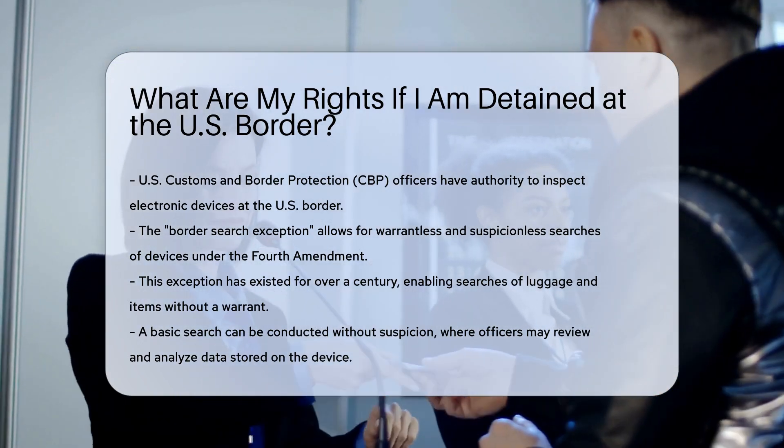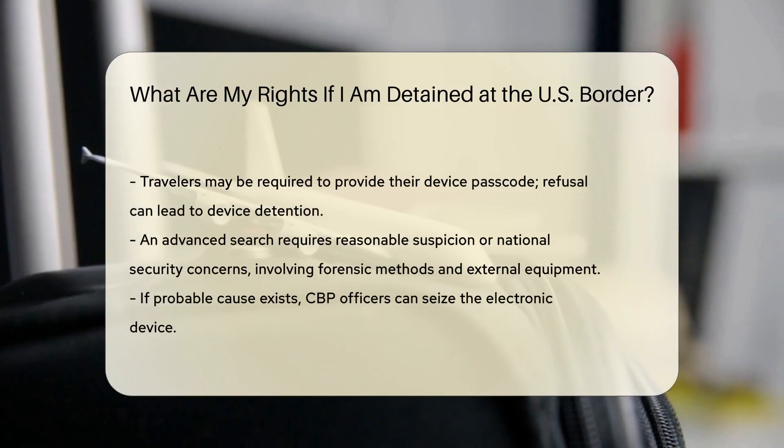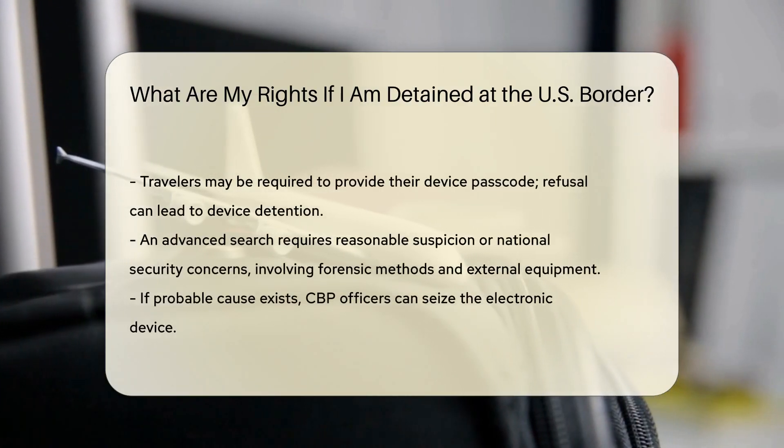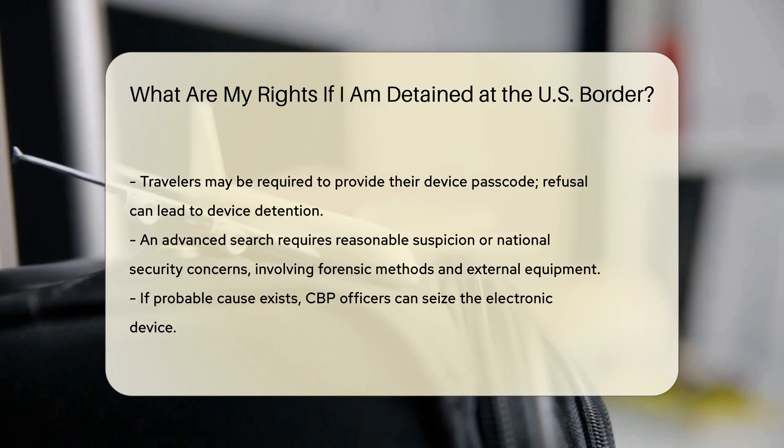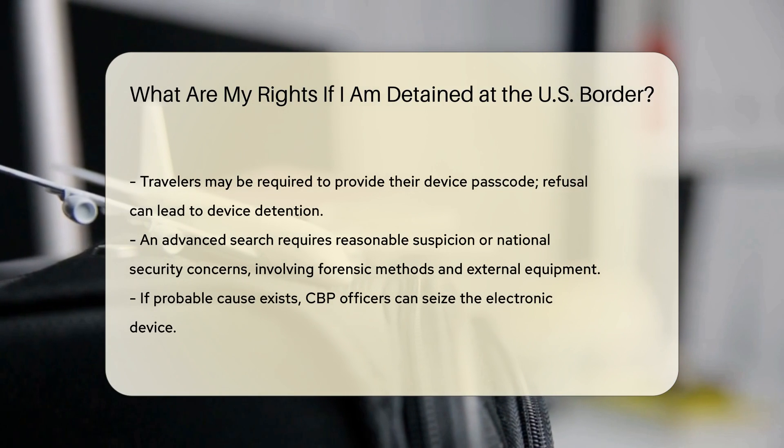Basic Search. Without any suspicion, CBP officers can conduct a basic search, reviewing and analyzing information directly stored on the device. You may be required to provide your passcode. Refusal could result in the device being detained.